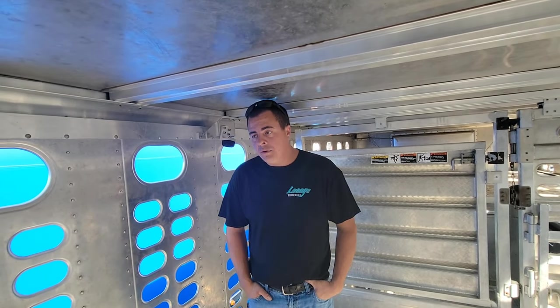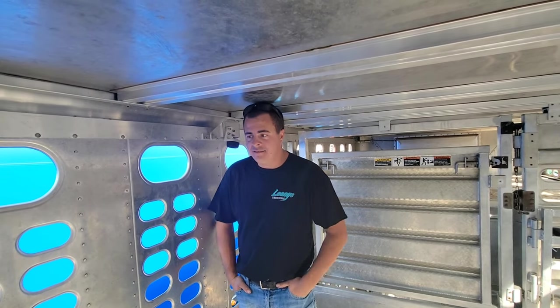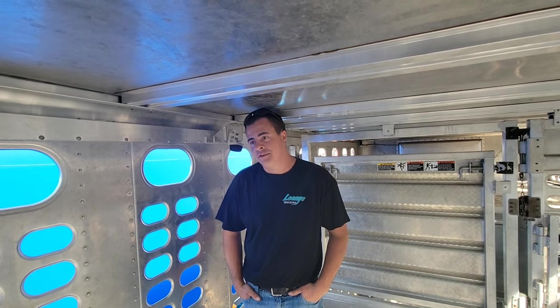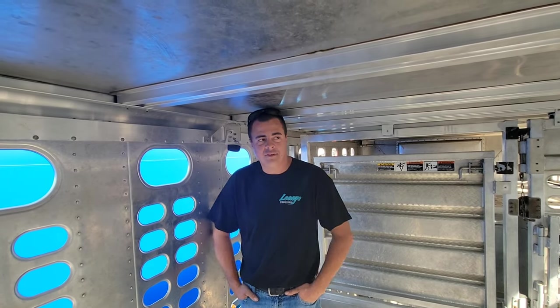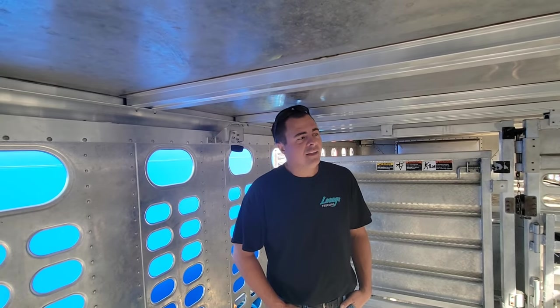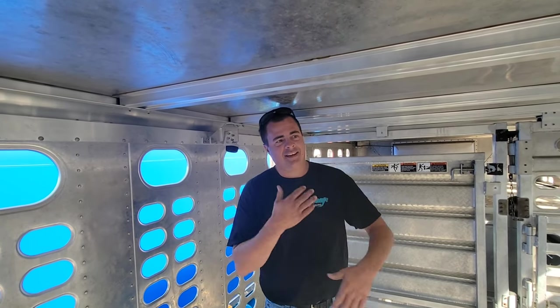We've been doing it for a while. I started from a gooseneck when I was younger, hauling calves out to South Dakota and little feeders back. I did that for almost four years and then I wanted to buy a semi, and it just escalated from there.